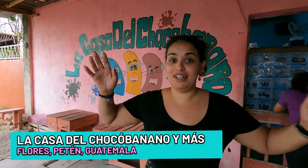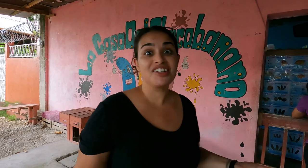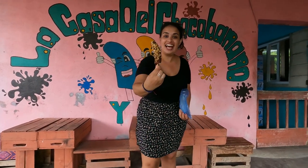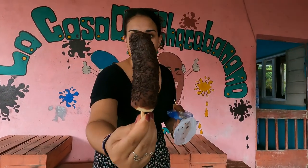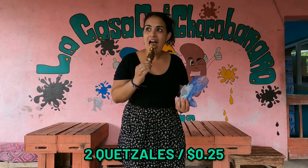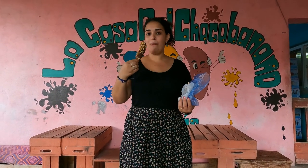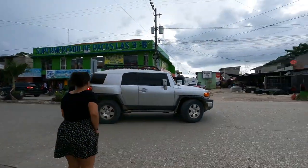We're at a little random shop off one of the side roads and they have chocolate-covered bananas as well as chocolate-covered fruits and some other stuff. I've been on the hunt for these for a while because I saw them a long time ago and I've been craving them. We are at La Casa del Chocobanano — which just means the house of chocolate banana. I got one that is covered in peanuts and Will has one covered in chocolate sprinkles. These are two quetzales each. Exactly what I've been craving.